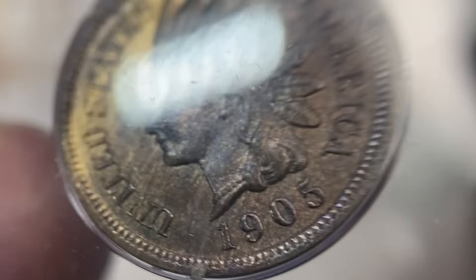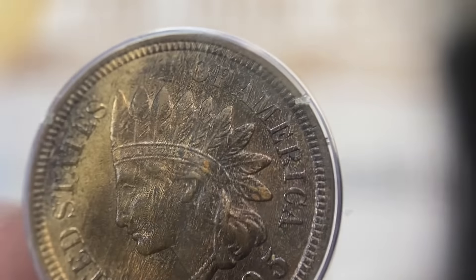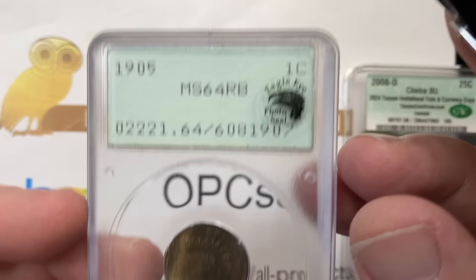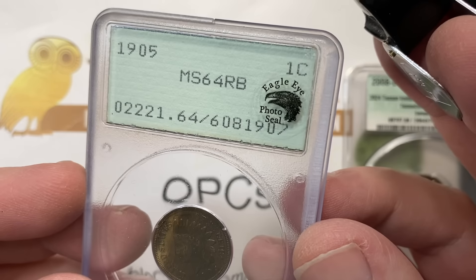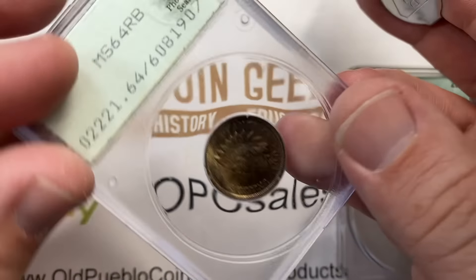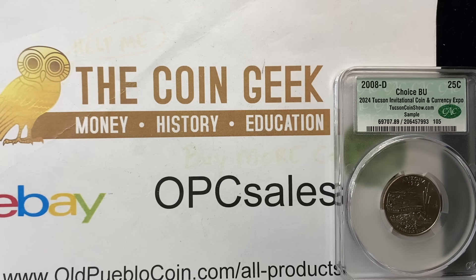This 1905 red-brown Rattler is graded MS64 and has the Eagle Eye sticker. I was intrigued by this one a bit. Maybe they just didn't have a place to put their sticker, or maybe it was because of the red-brown color. Someone told me they don't like wood grain, but I'm not sure that's accurate. I think maybe they just call this brown-brown and say they're not going to sticker that.